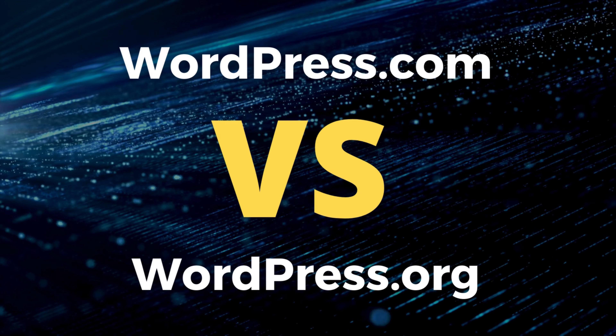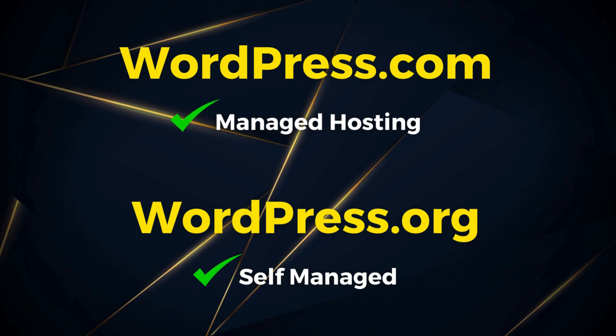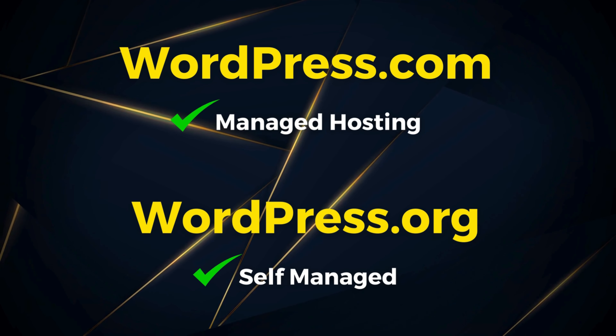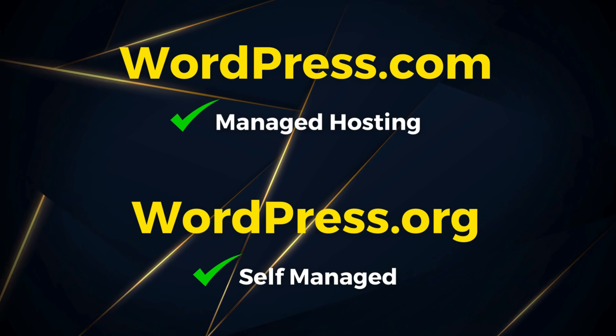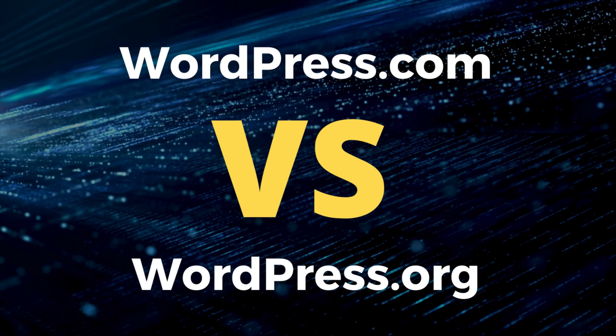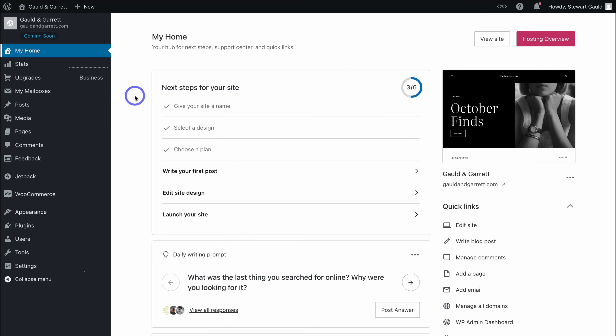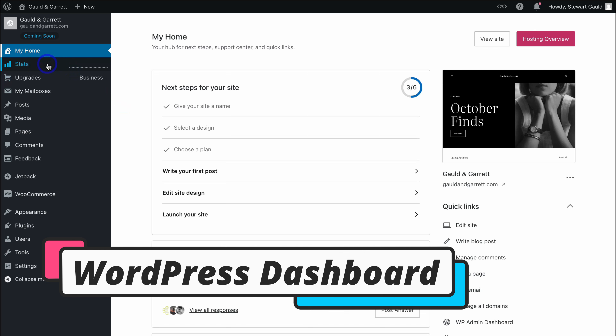You might be wondering: what is the difference between WordPress.com and WordPress.org? WordPress.com offers all-inclusive managed hosting, as mentioned earlier. However, WordPress.org is self-managed, meaning you have to take care of all aspects of running and managing your site — such as connecting a domain, choosing a web host, and managing all technical hurdles. Both WordPress.com and WordPress.org use the same WordPress technology; the main difference is how the website is hosted. I'll add more information on this in the description.